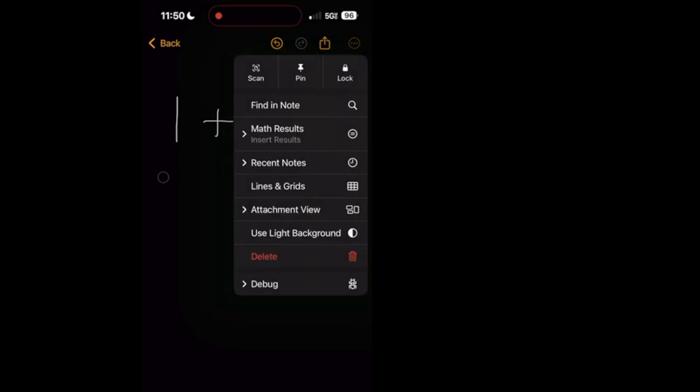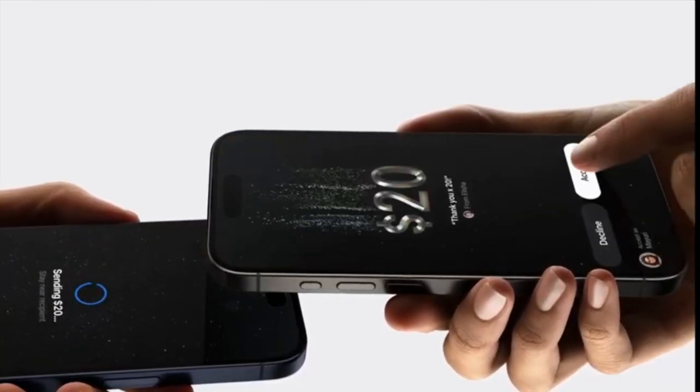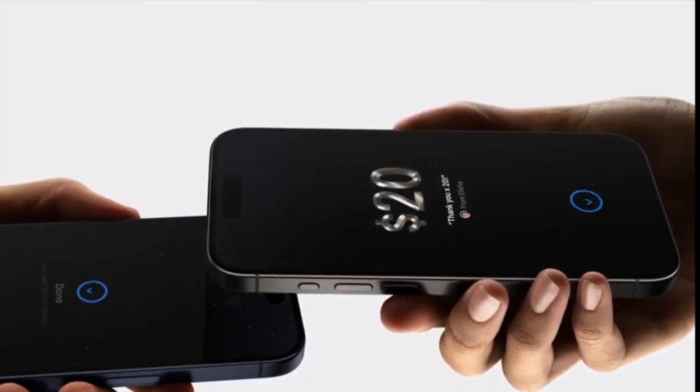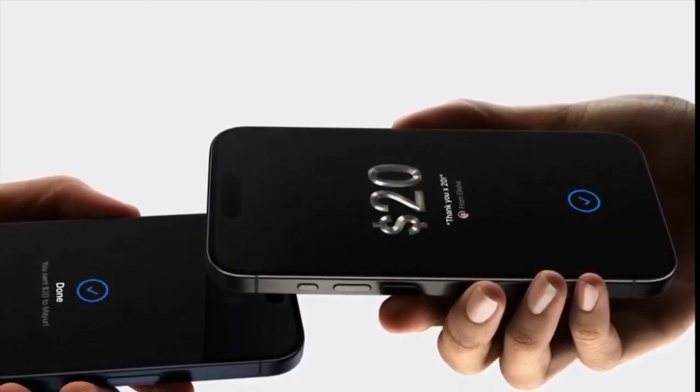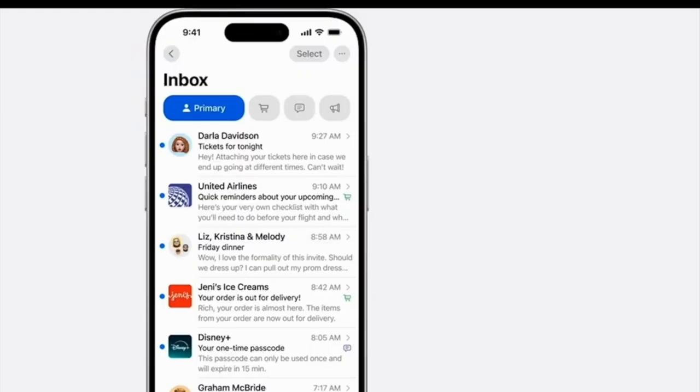Next is tap to pay. If you usually Venmo someone — reimbursing them, splitting the bill, whatever it is — you can now do that solely through Apple with tap to pay. Next, let's talk about the redesigned mail app, where Apple is going to use AI to create categories for your mail on the fly, such as transactions, priorities, updates, and promotions.